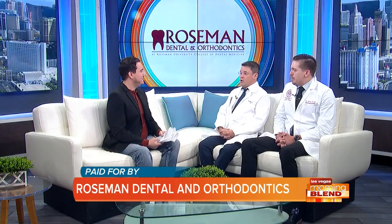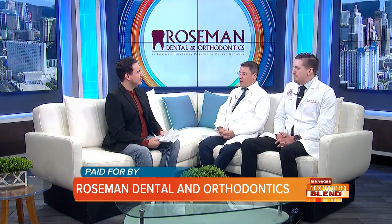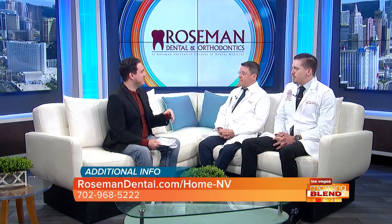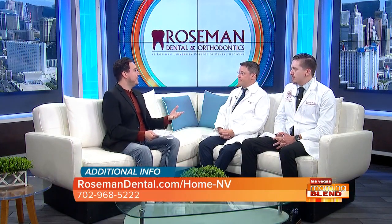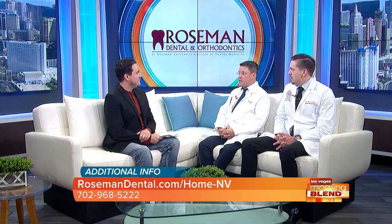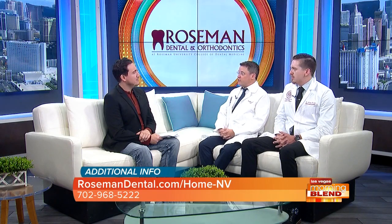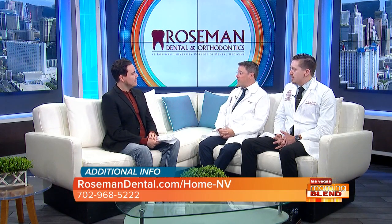Let's get right into it. Tell us more about Roseman. Roseman is a University of Health Sciences. We offer degrees in dentistry, nursing, and pharmacy. We're here representing the dental clinic and the orthodontic clinic at Roseman University. Roseman Dental and Orthodontics is the clinical aspect of Roseman University — it's where our students actually practice on patients.